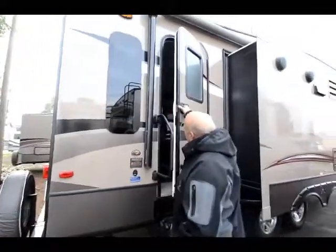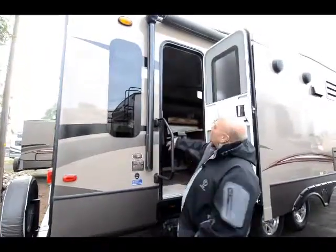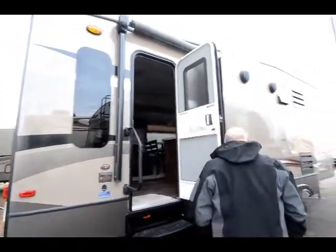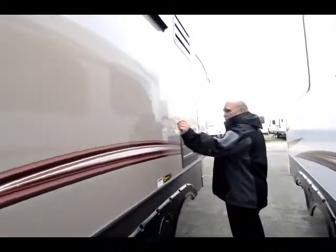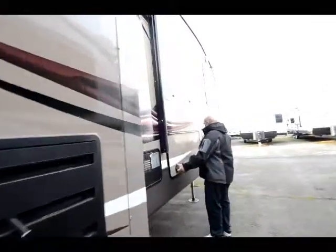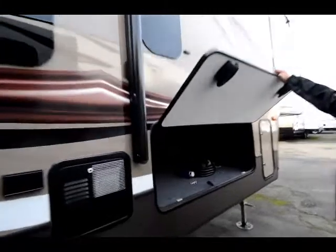We're all using flush mount windows nowadays. The awnings are all electric. We have a light bar under the awning. This is a high gloss finish, so you get real thick gel coat.